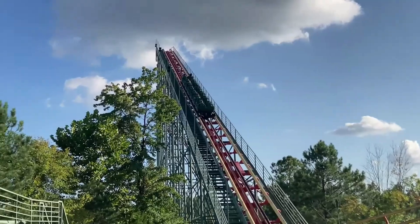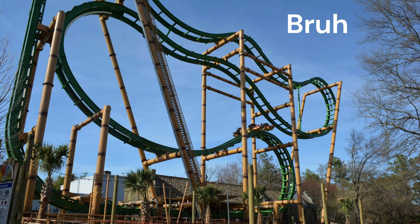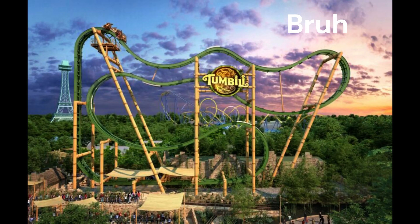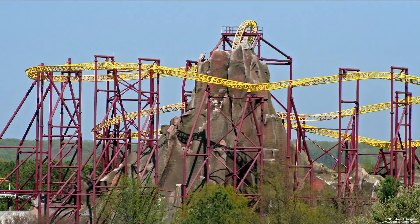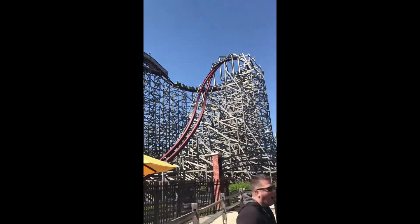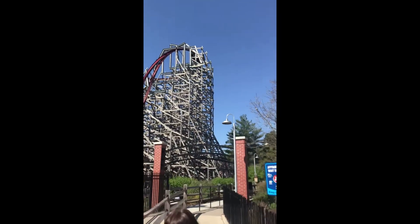The park did get a new coaster last year, Tembili, a 4D free spin, which is fine, but I'm pretty sure the coaster enthusiasts weren't too thrilled about this addition due to the closing of Volcano the Blast Coaster in 2019. The last major coaster added to the park was Twisted Timbers, a breathtaking RMC that I consider to be one of the best coasters in Virginia.